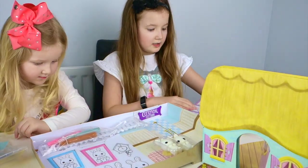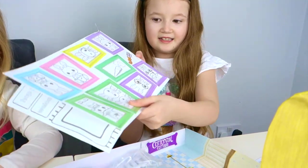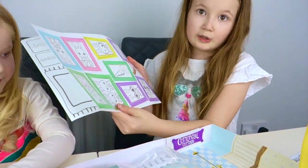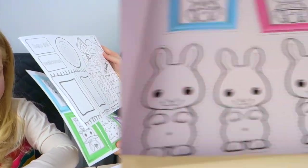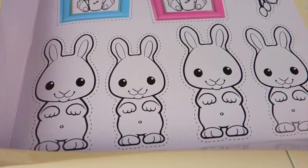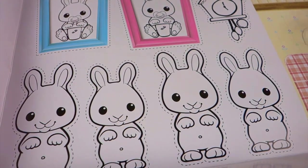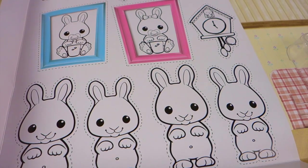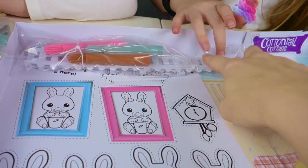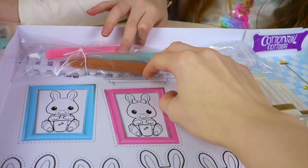Okay, so these are the instructions and these are the stickers. You can colour them too. These are for practising your colouring — so if you want to do a flower, you have to do one here first so then you know what to do. You've got a fence, some pens — three pens: a pink, a decorating pen, and a brown.